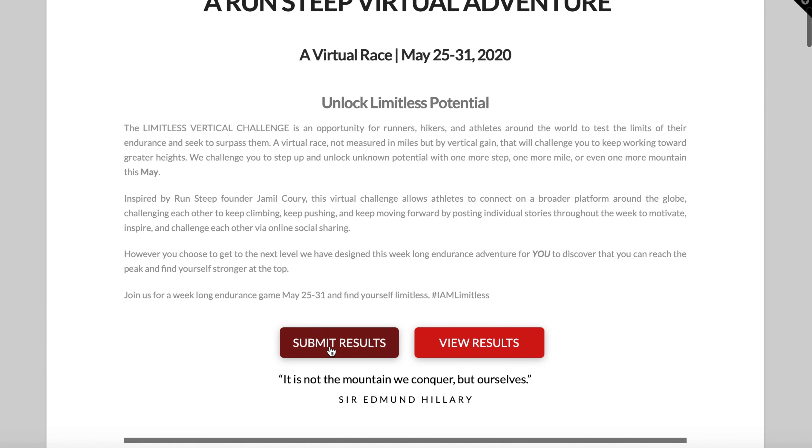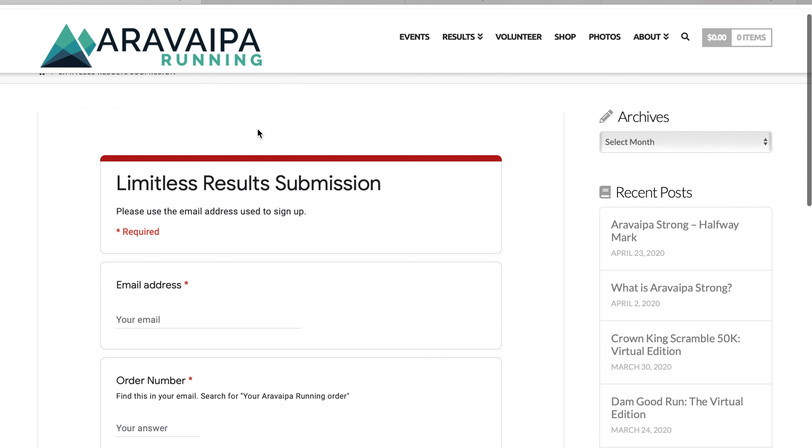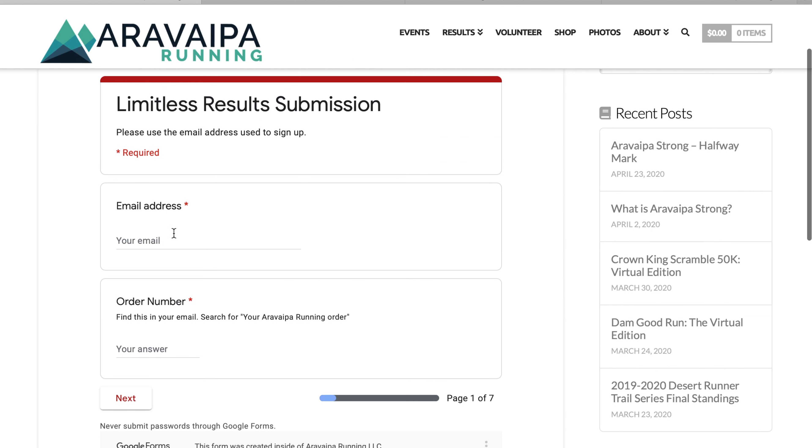Scroll down and click on submit results, and then we're going to fill in all the required information. Your email address is the email you used when you signed up. Your order number can be found in your confirmation email, in your shipping email, or if you're having trouble finding it you can send me an email.